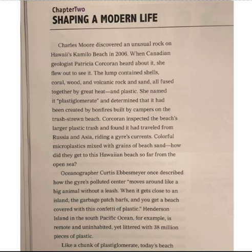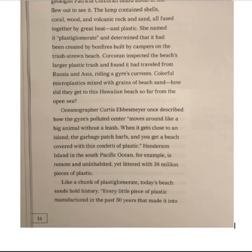Oceanographer Chris Ebsmeyer once described how the gyre's polluted center moves around like a big animal without a leash. When it gets close to an island, the garbage patch barfs and you get a beach covered with this confetti of plastic. Henderson Island in the South Pacific Ocean, for example, is remote and uninhabited, yet littered with 38 million pieces of plastic.